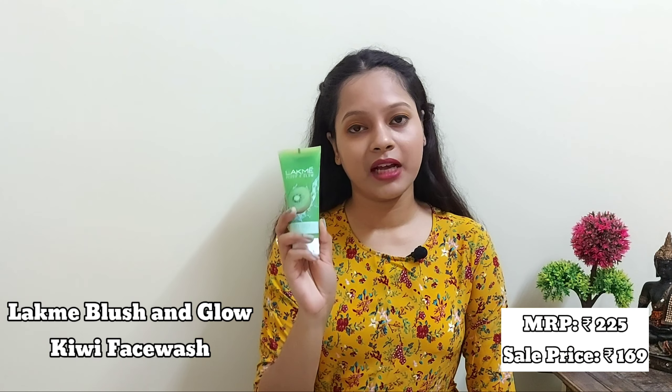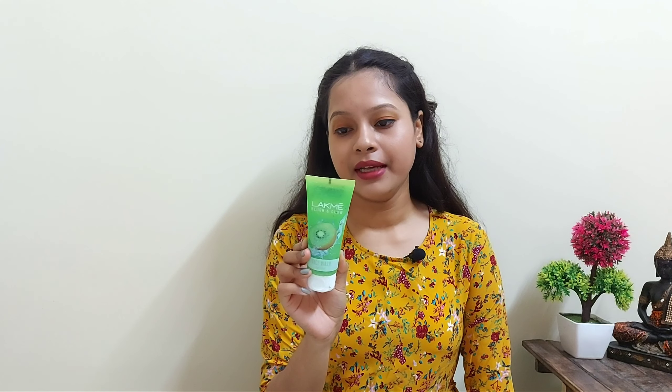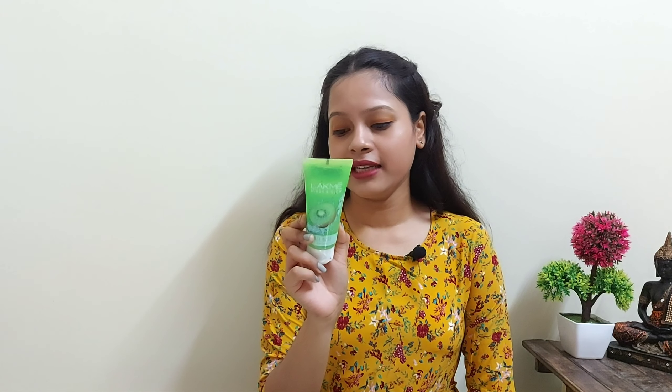First I'm going to start with my skincare products. This is my first one — the Like Me Blush and Glow Kiwi Face Wash. MRP is 225 rupees and I got it for 169 rupees. It contains 100 grams of product. I use this one twice a day. It is a gel-based face wash with black bits and the smell is really nice.